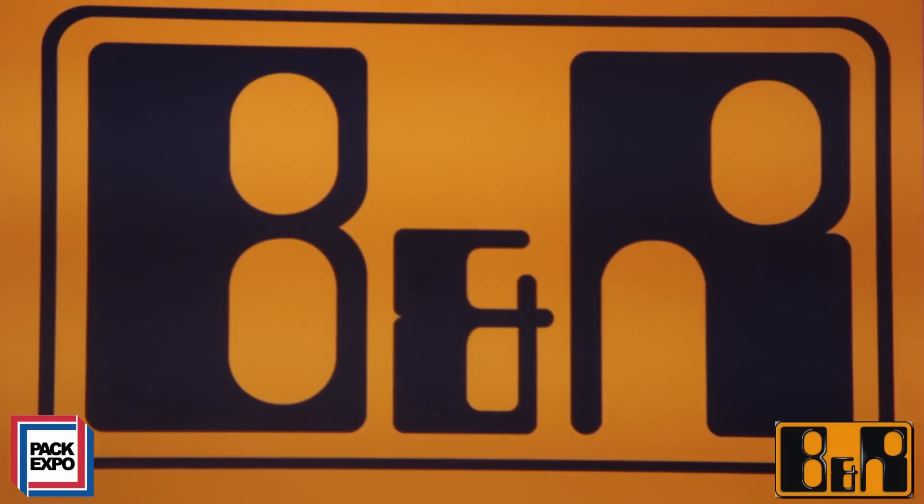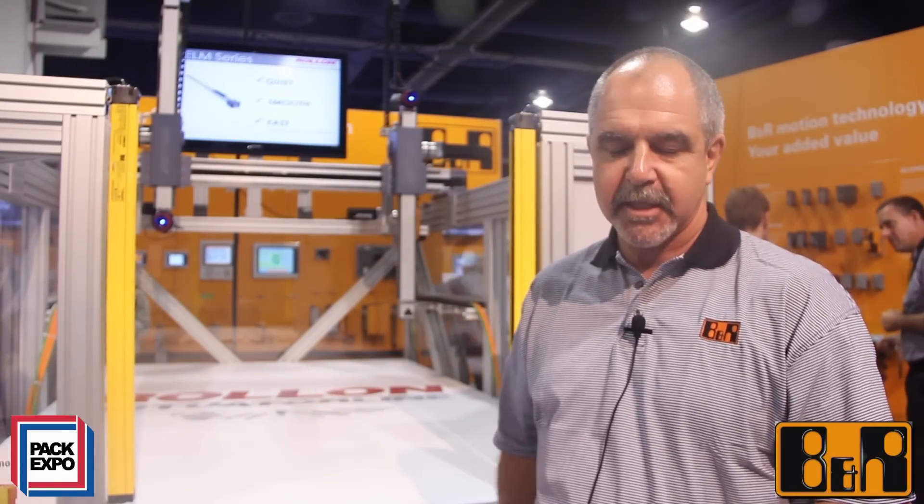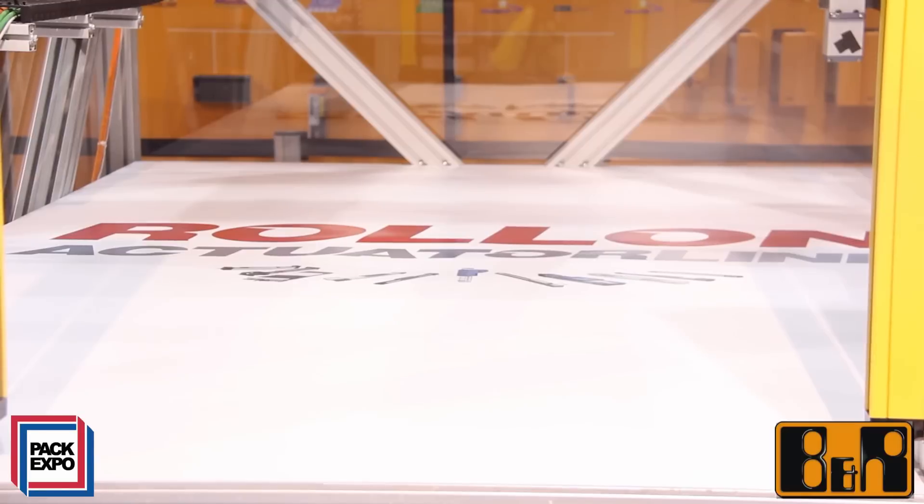Good day and welcome to PAC Expo 2013 Las Vegas. My name is Malcolm Evans. I work for B&R Industrial Automation Inc. here in the U.S., based in Atlanta, Georgia. Behind me we have a multi-axis gantry system from a company called Rollon.